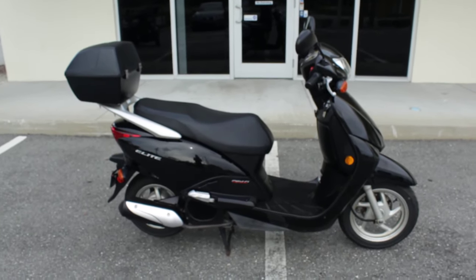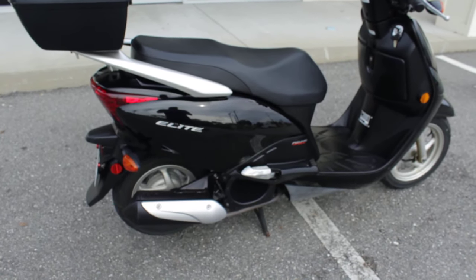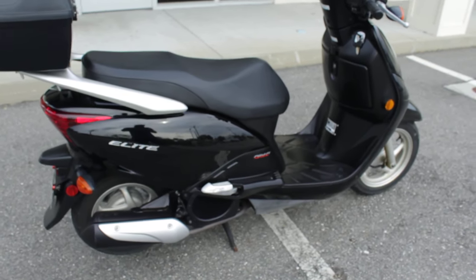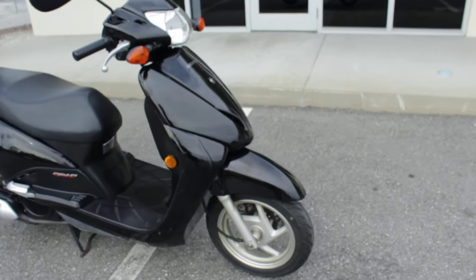Hey guys, RidePro back again. Another scooter for sale. Here's a 2010 Hyundai Elite — this is a 110CC fuel injected 2010, it's black.